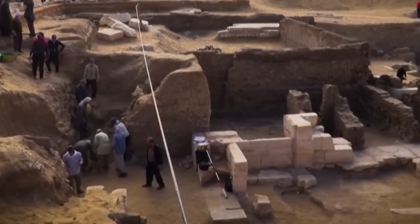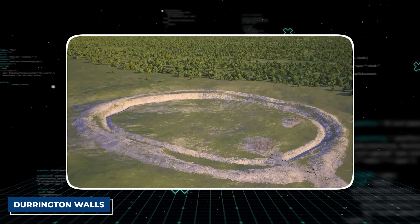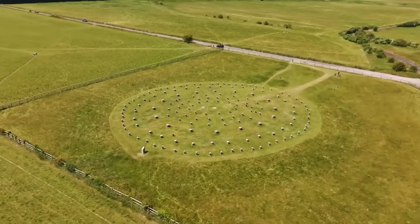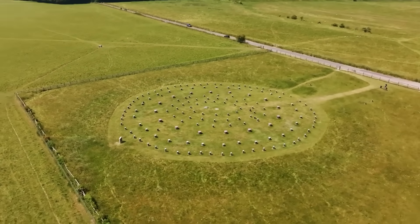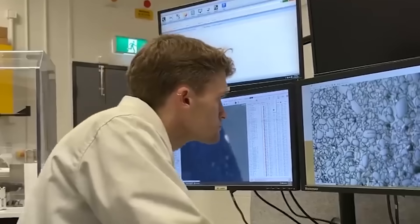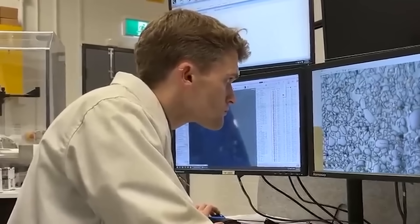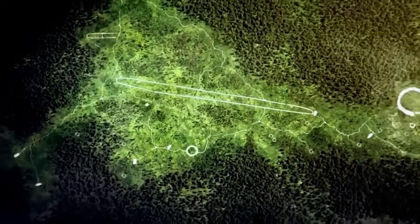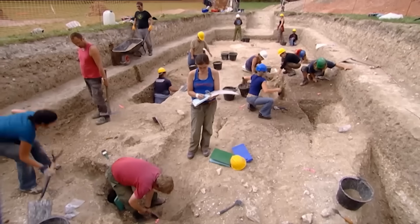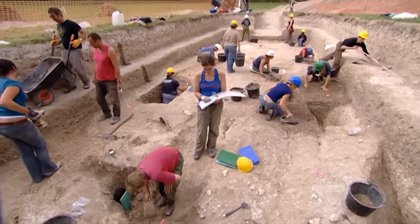What they found, however, was something nobody was prepared for. Just two miles away, at a place called Durrington Walls, the scans began to paint an impossible picture. Durrington Walls was already known as the site of a large Neolithic settlement and a massive circular earthwork, or henge. But as the data poured in, a shape started to emerge from beneath the henge's massive bank. It was a line — a perfectly defined, slightly curved row of enormous pits. These weren't post holes for a wooden fence; they were giant sockets in the earth, each designed to hold a massive, upright stone.